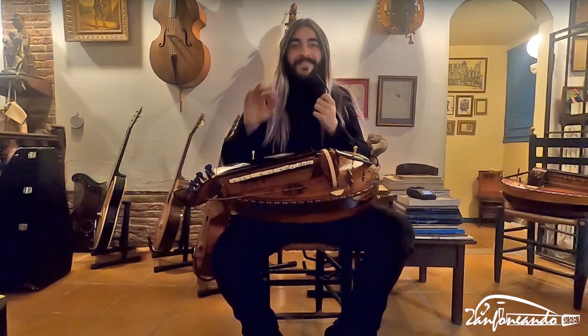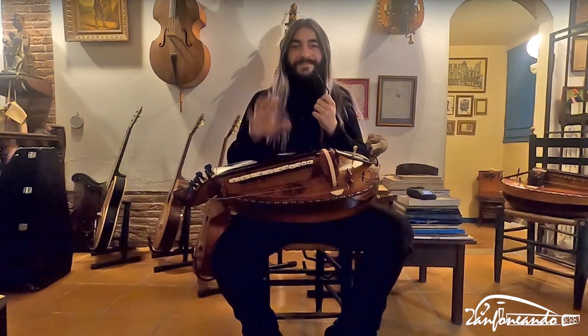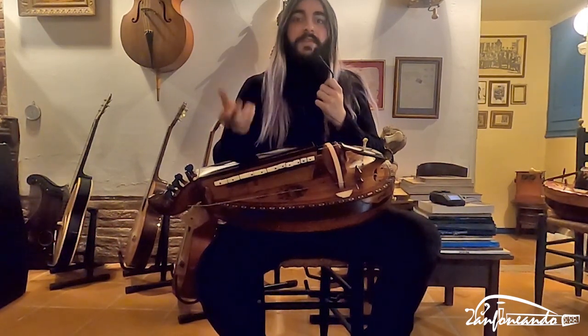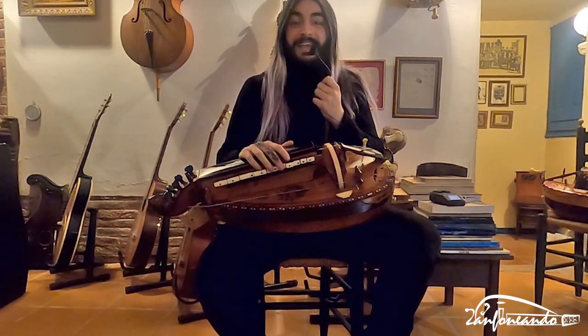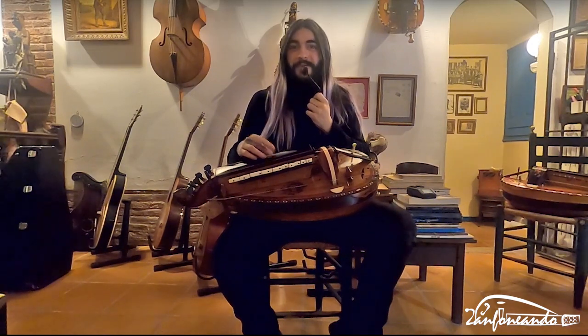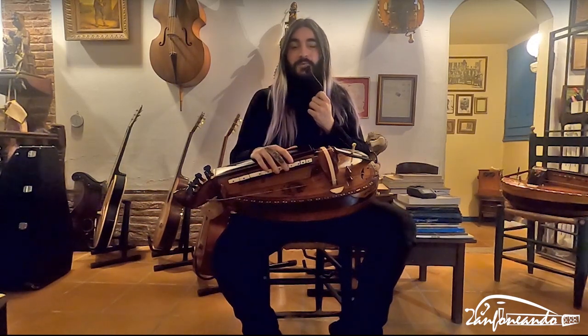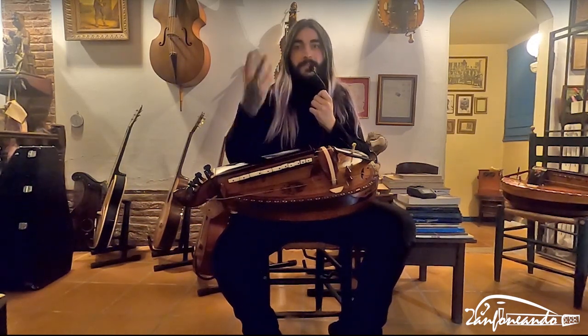Hello crankers! Today I came visiting a hurdy-gurdy collector, Patrick Jakes. I am able to try lots of hurdy-gurdies from the 19th century, and of course you will be with me. I will be showing you how these beauties sound and I will probably try to tell you a little bit of the story behind them.